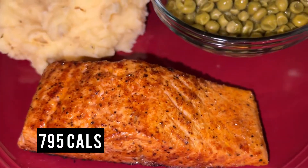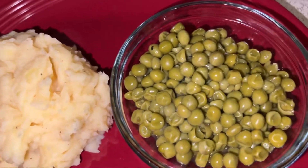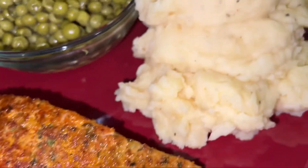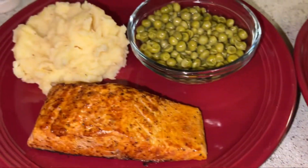This one is mine and my boyfriend's — we seasoned ours different, so this one is mine actually. It's 795 calories. Also don't forget your water, you guys. Salmon has 22 grams of protein in each piece, which is amazing.